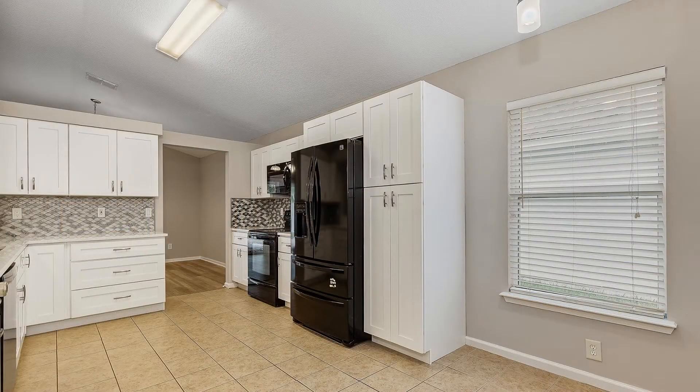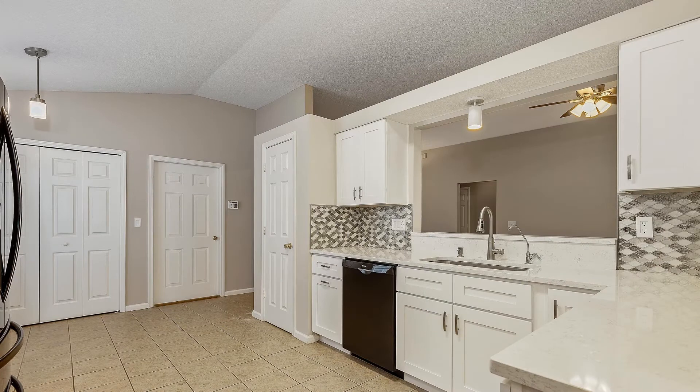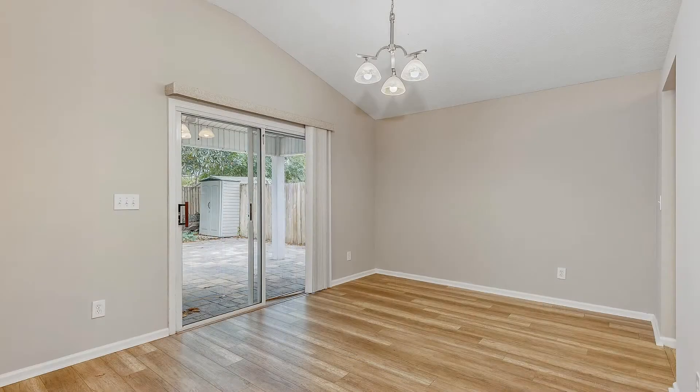The kitchen boasts brand new white cabinets, quartz counters, and glass backsplash. The dining area is bright and spacious as well.